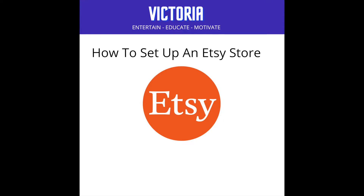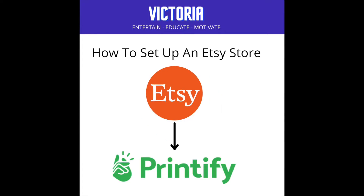In today's video I'm going to show you how I set up my Etsy store and how I linked it with a print on demand website called Printify, who I will be using to produce and deliver my products.